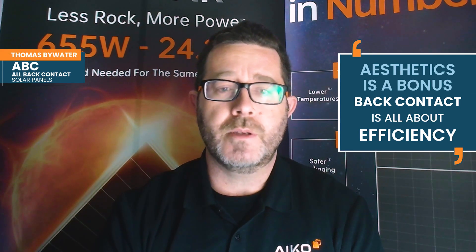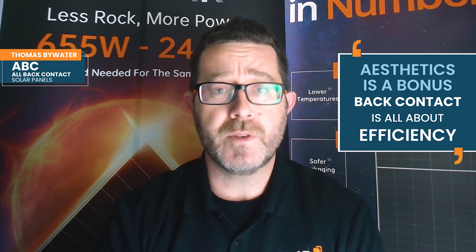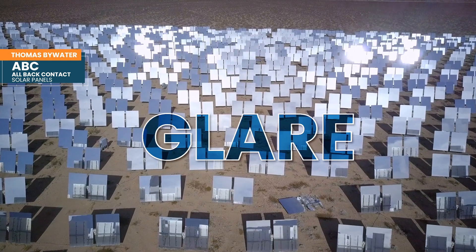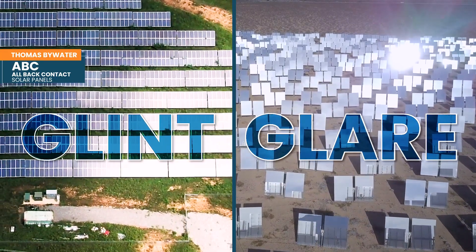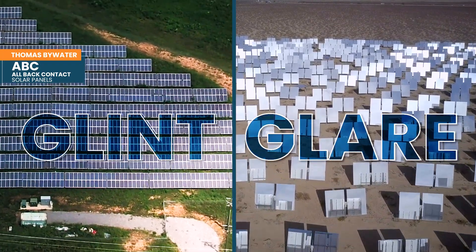If looks don't matter, is ABC's premium anything more than a style tax? The aesthetics is a bonus — the story of back contact is all about efficiency. Efficiency plays out in terms of surface area and time to execute a project. There's also a concept called glint: not only do the panels look better, but looking across a solar farm you see glare from the metal contacts — like the silver on a TOPCon panel. We can take that away, bring some amenity to the community, and make solar more acceptable.